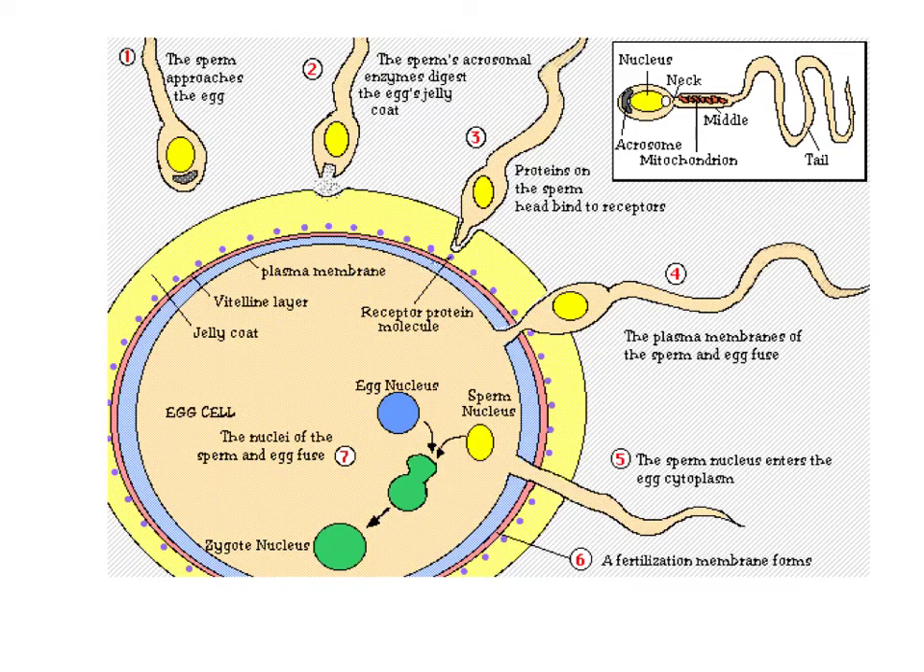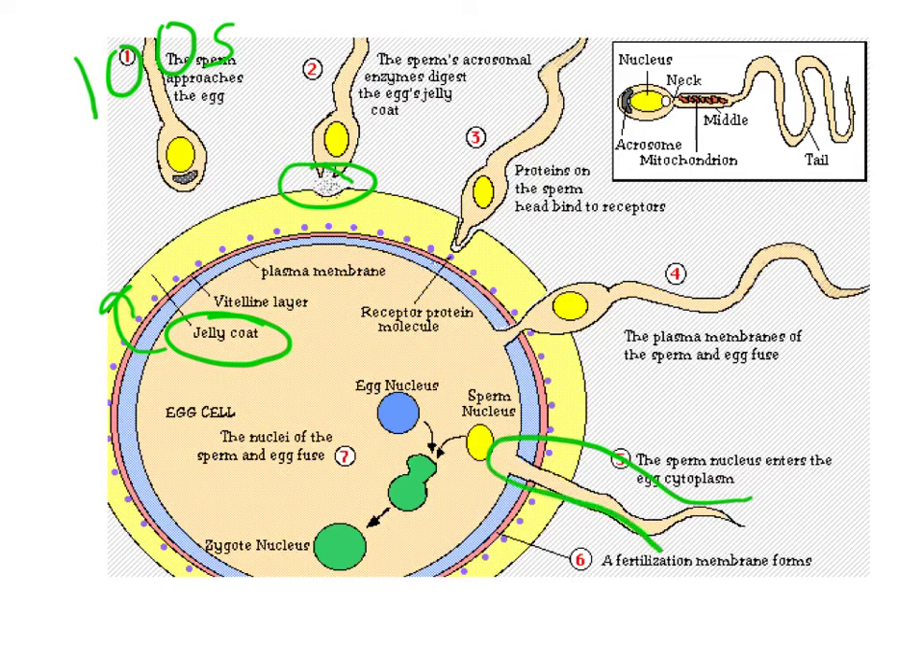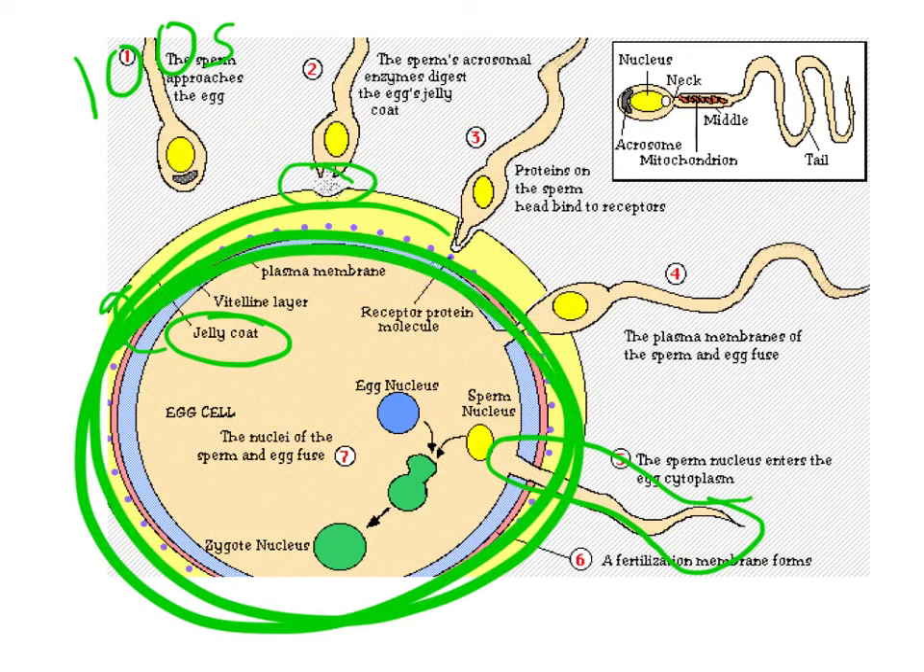Fertilization actually requires hundreds of sperm. The egg has a jelly coat that prevents sperm from entering it, and each sperm actually digests part of that jelly coat. One lucky sperm is able to finally enter — it's kind of like a team effort. As soon as that sperm gets in, the egg creates a hard coat around it to prevent any new sperm from entering. At this point, the sperm nucleus combines with the egg nucleus in order to make the zygote nucleus. The zygote is the fertilized egg.